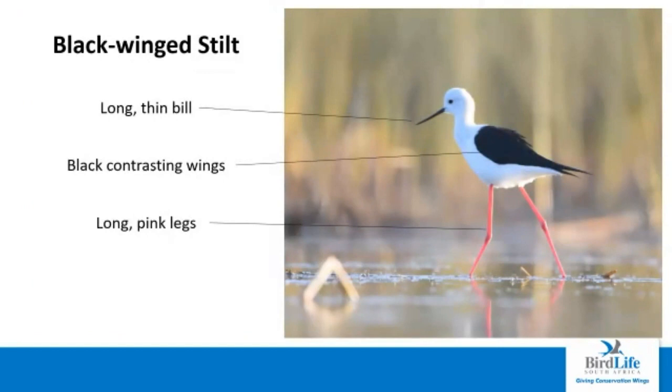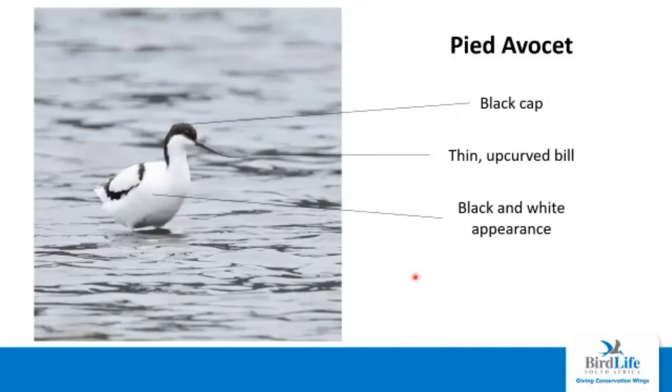The black-winged stilt is also quite an iconic species. This bird actually has the longest legs in association with its size of any bird in the world. It's got a very long thin black bill contrasting with black wings, which contrast against a very snow-white body, and it also has those long pink legs. The pied avocet is another quite regular species, especially in the Mossel Bay area. The pied avocet has a black cap and nape, which contrasts to a mostly white body, and a thin black bill that curves up at the tip — which most birds don't have.